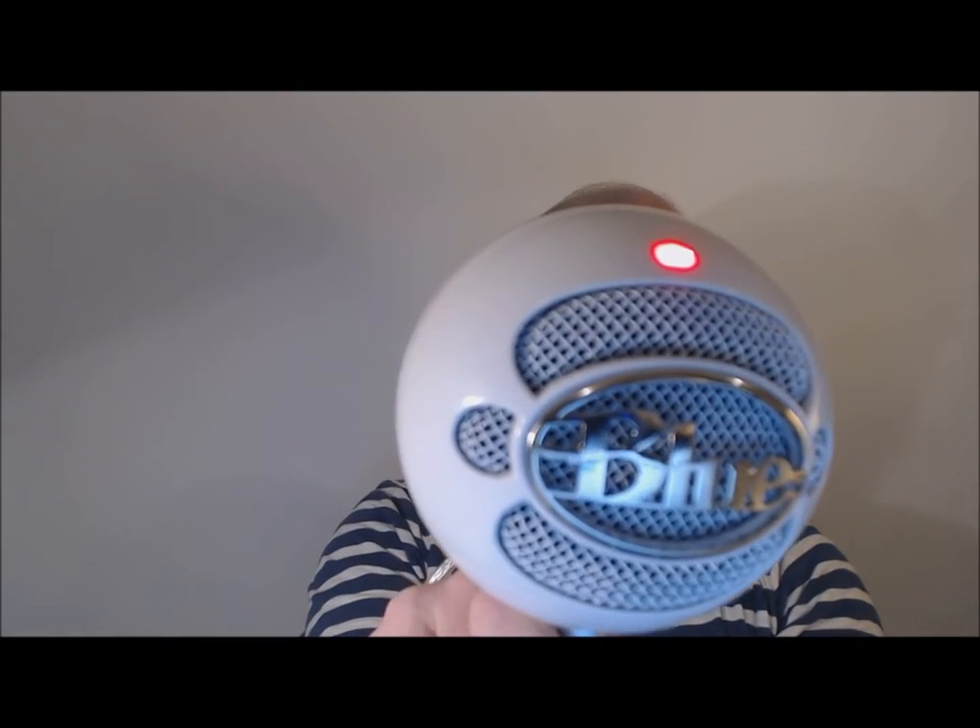New stuff today! I'm filming with a white screen behind me and I've got a new microphone called a Blue Snowball, which is quite portable and looks a bit retro-futuristic. That's quite appropriate because I'm going to show you something that inspires me today — something retro-futuristic.